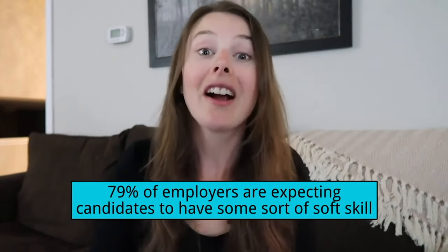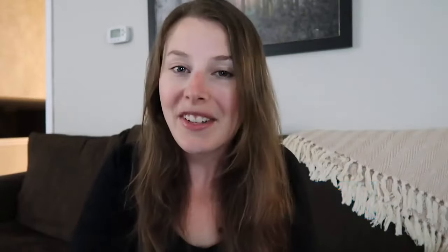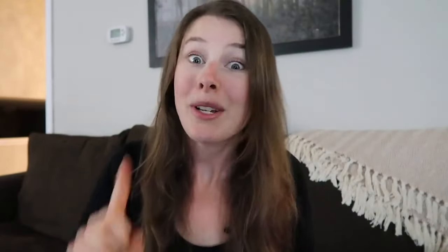A recent study I did on entry-level actuarial jobs proves that 79% of employers are expecting candidates with some sort of soft skills. In today's video you're going to discover the top 4 soft skills that actuarial employers are looking for. There was one specific skill that over 30% of employers were requesting.